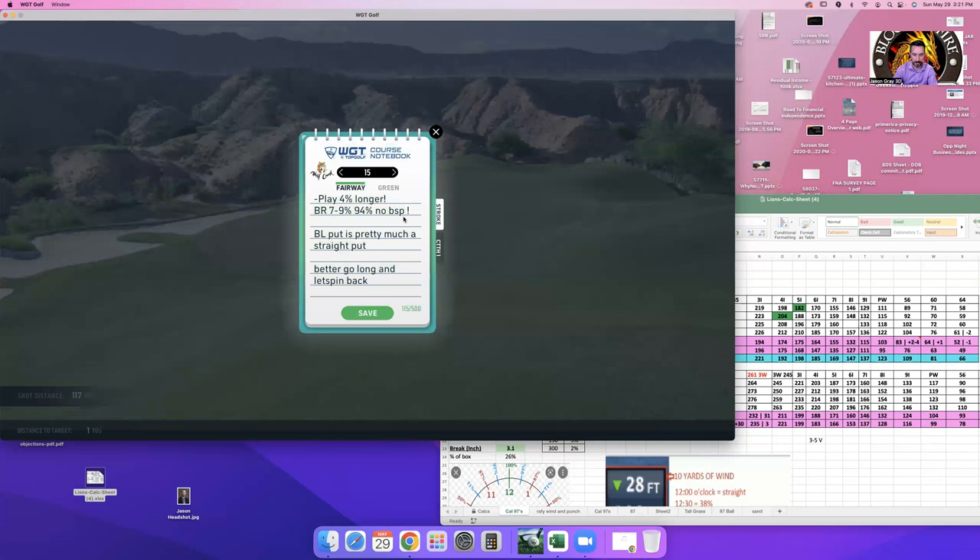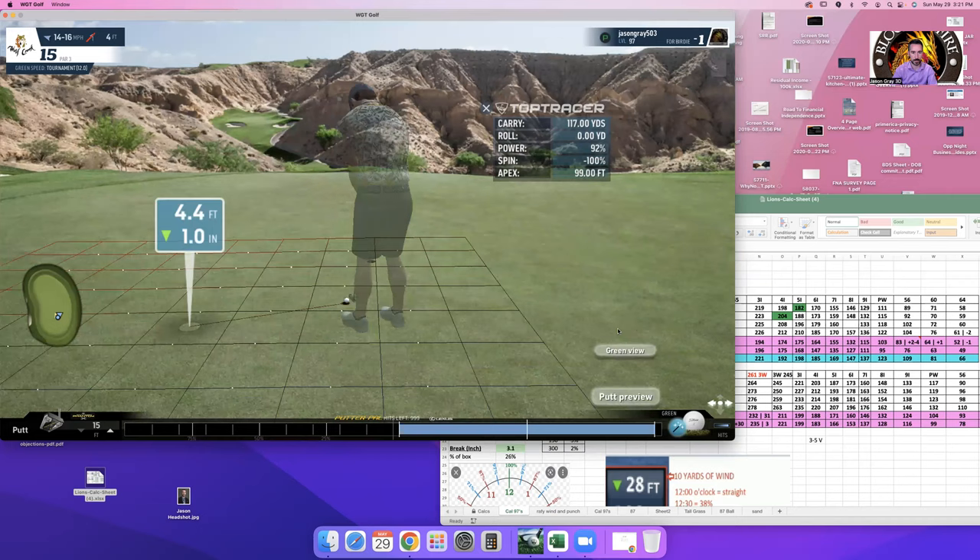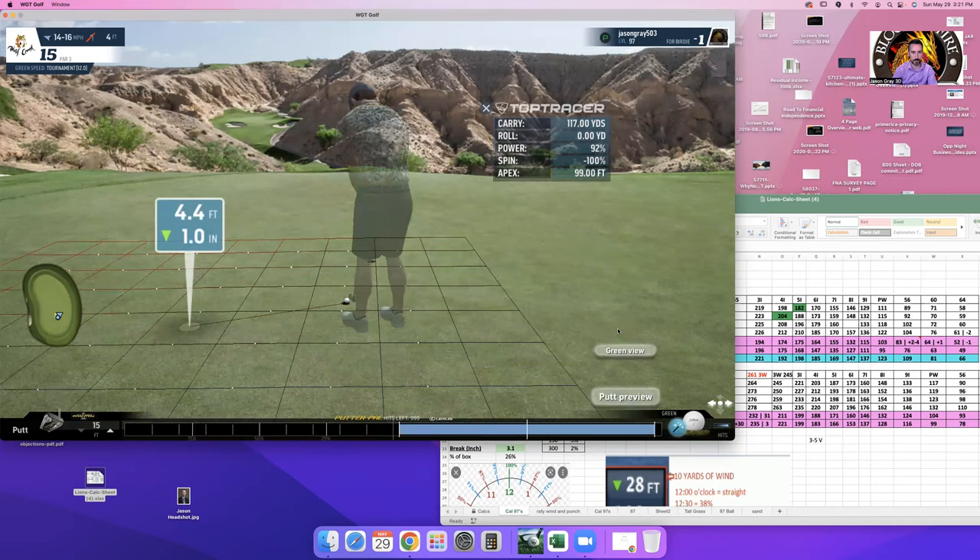When I practice and update my notes, I put an exclamation point to confirm that calculation has been proven again and again. Nine iron, headwind, front pin — take note of that in case you're ever doubting it. The best putt on this hole is probably bottom right.